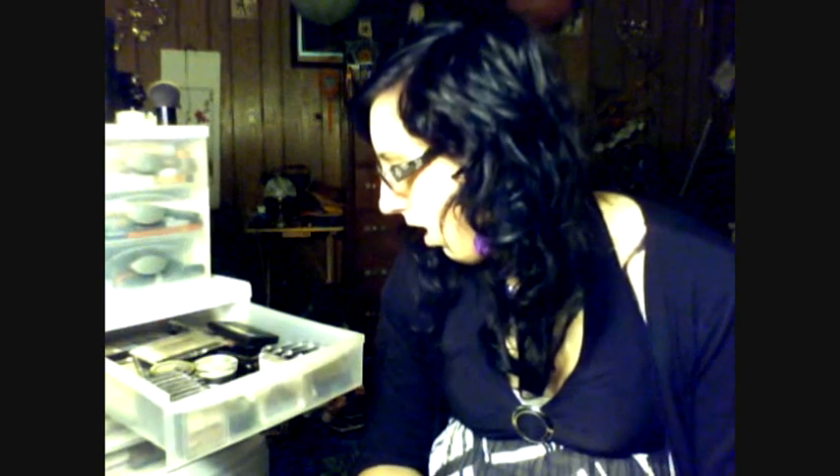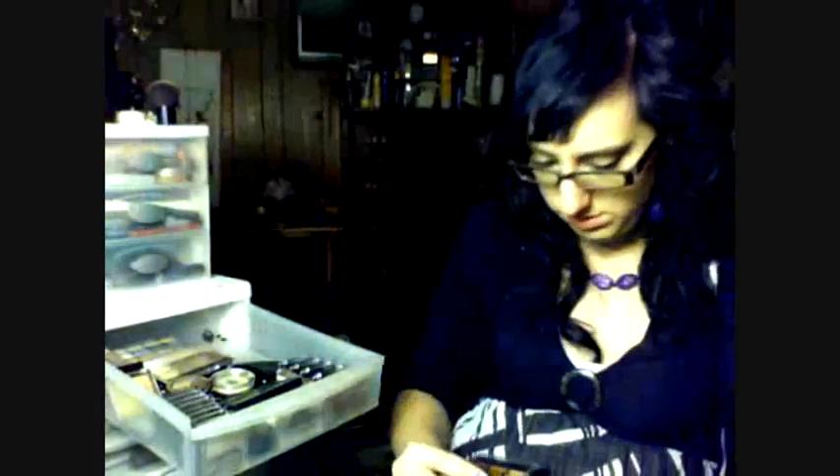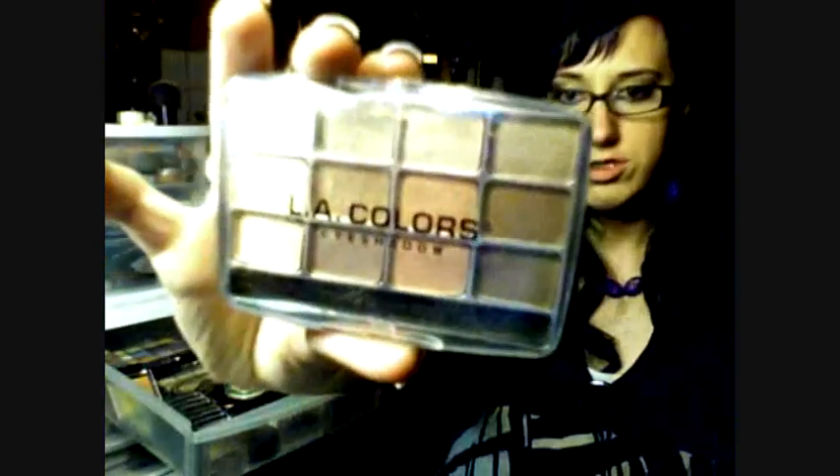I got some hair extensions — this is just the extra. And I went to Dollar Tree. I got Eye Candy, Hypnotic, Sweet Pleasure, and Precious. Traditional, urban chick, and trendy.